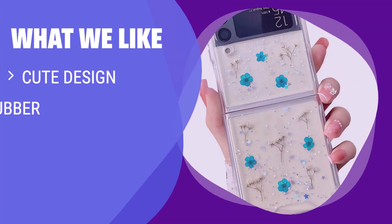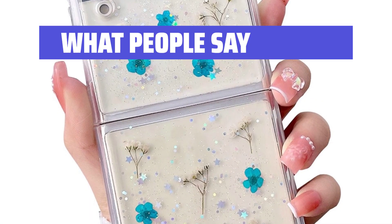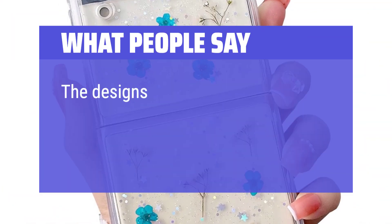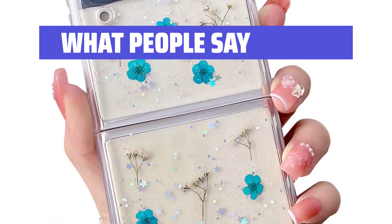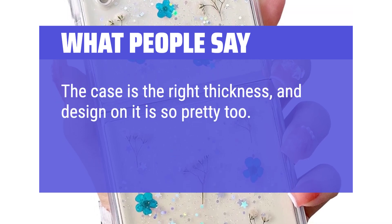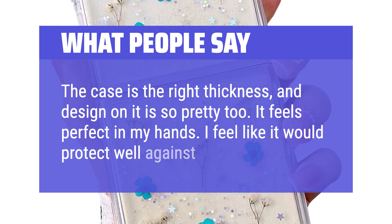What we like: If you want a cute and eye-catching design, flexible rubber material, and shockproof protection, this case is a great option for you. What people say: The case feels like it'll protect well and fits perfectly. The designs are beautiful and long-lasting. It looks beautiful on the purple phone — it's a must-have. The case is the right thickness and the design on it is so pretty. It feels perfect in my hands, and I feel like it would protect well against falls too.